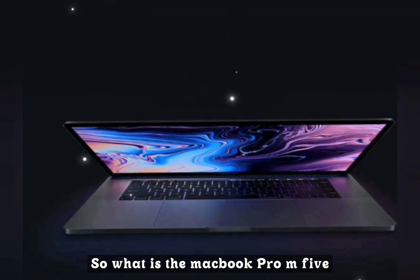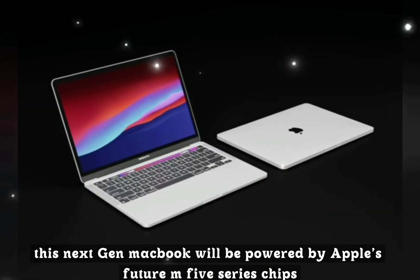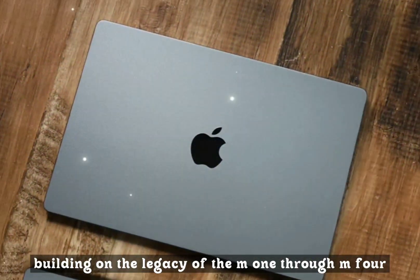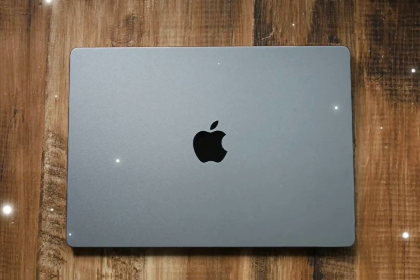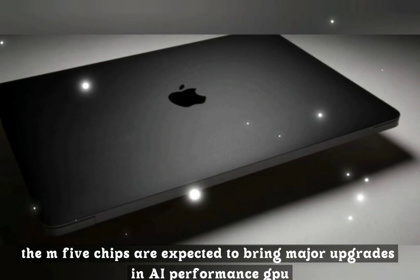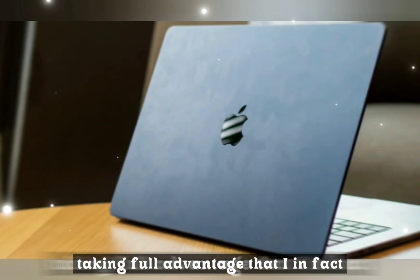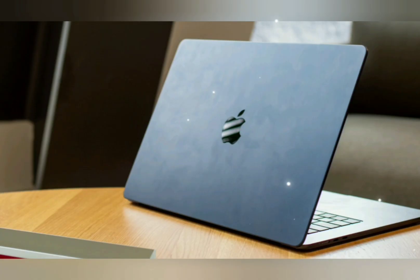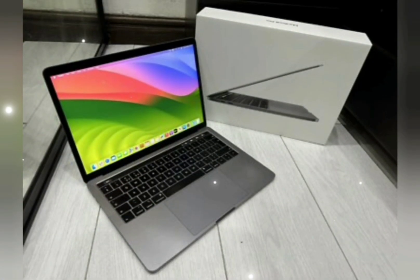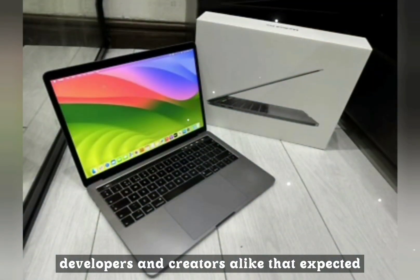So what is the MacBook Pro M5? This next-gen MacBook will be powered by Apple's future M5 series chips — namely the M5 Pro and M5 Max — building on the legacy of the M1 through M4. The M5 chips are expected to bring major upgrades in AI performance, GPU power, and power efficiency. With macOS Sequoia and Apple Intelligence taking full advantage, this will likely be the first MacBook truly designed for AI from the ground up, making it a future-proof device for professionals, developers, and creators alike.